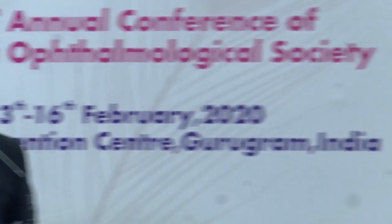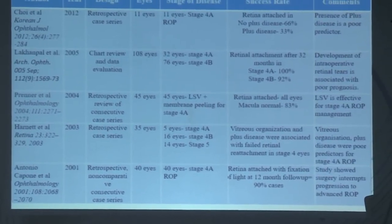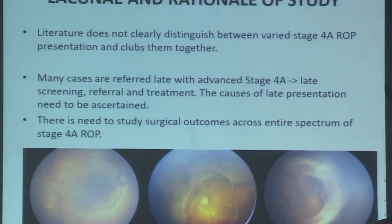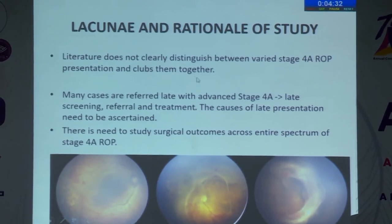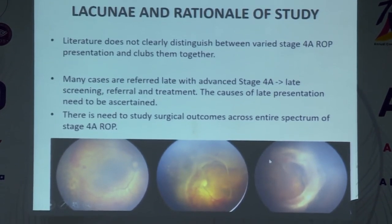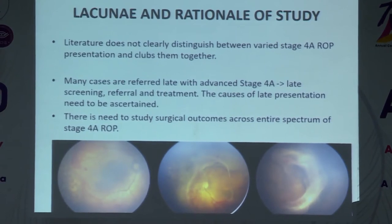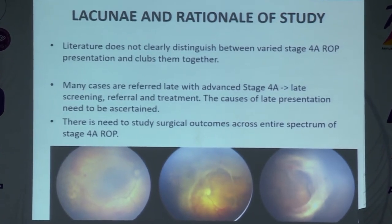Good afternoon everyone. Today I will be presenting my thesis on predictors for surgical outcomes in stage 4a retinopathy of prematurity, done at RPC AIMS. Stage 4a is defined as partial retinal detachment not involving the macula. Few studies have documented favorable surgical outcomes in stage 4a ROP, but the literature does not distinguish between varied stage 4a ROP presentations — all cases are labeled stage 4a as long as the macula is attached, regardless of the amount of traction. There is a need to study surgical outcomes across the entire spectrum of stage 4a ROP.